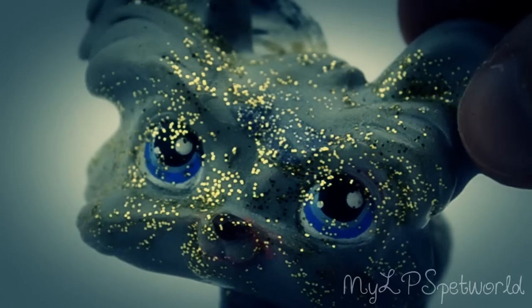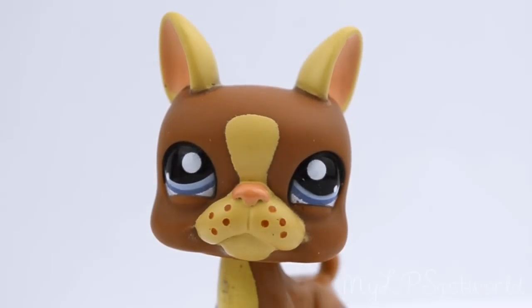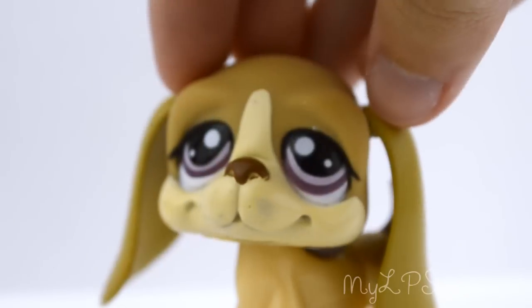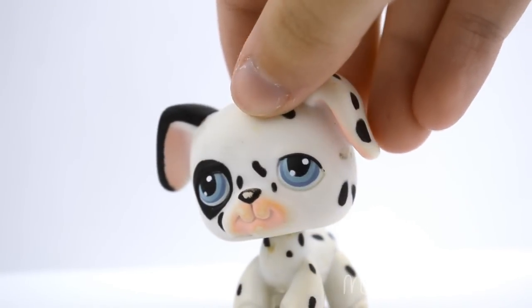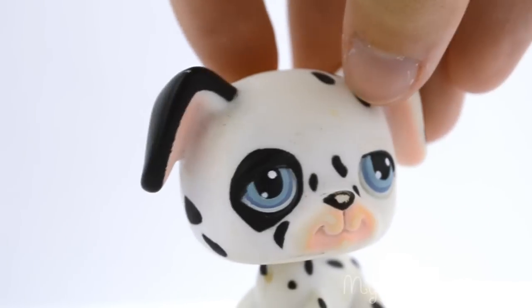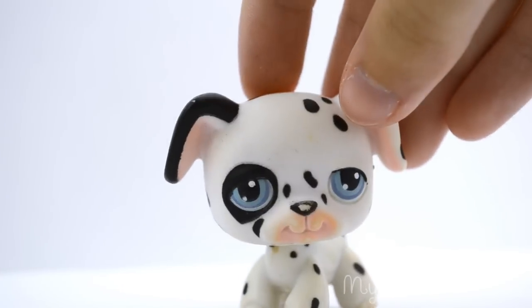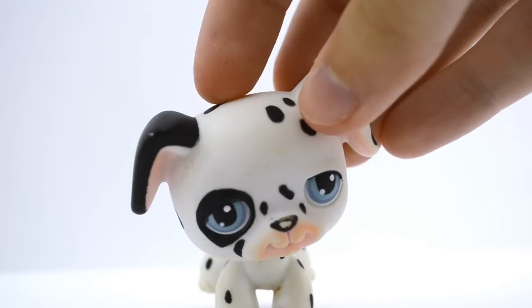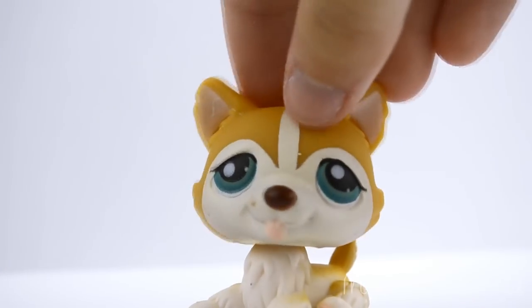The second yorkie looks like a unicorn pooped on him. I also got this dog, and there's also this dog that has very fluffy ears. I also got this dalmatian and when I got this one it was probably the dirtiest out of all the Littlest Pet Shops. I actually have a video on cleaning LPS — I cleaned this one and a few others in that video, and if you want to see my method on cleaning LPS the link is in the description.